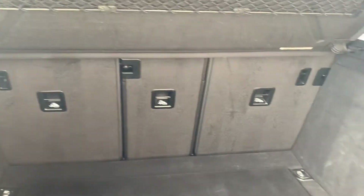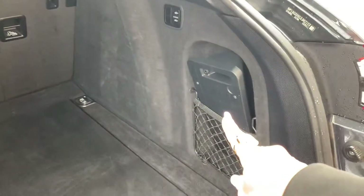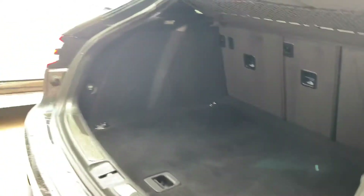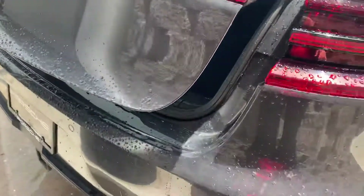A 60-40 split with a center pass-through. It does have air suspension. There's your front license plate bracket — the holes are already drilled in the front bumper. You've got your removable cargo cover and adjustable height door with a button to close it and to lock it.